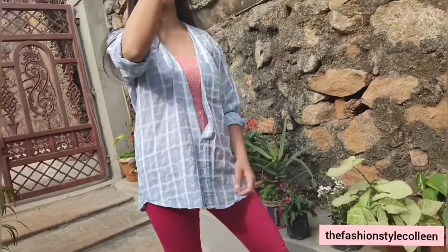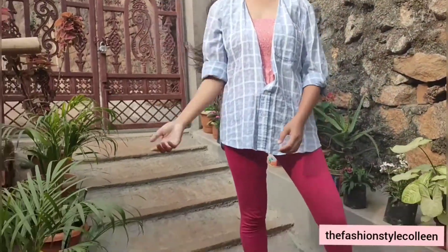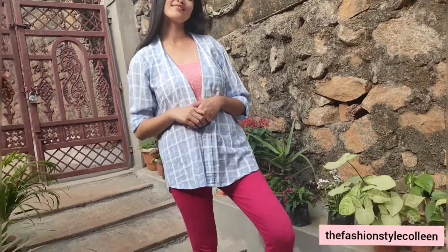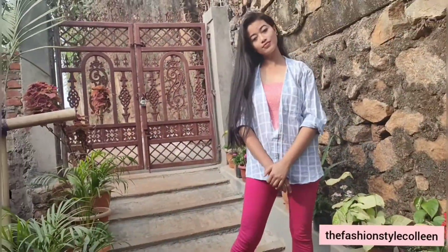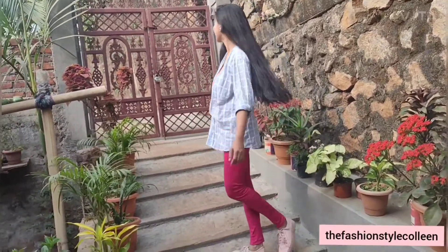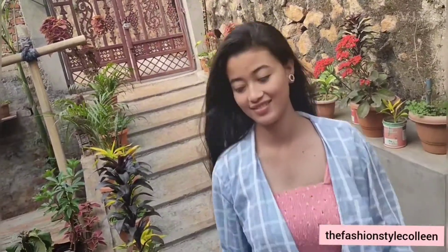The second look is going to be very casual with a street style kind of vibe. I've added a pop of color to the outfit using rani pink colored leggings and styled with the same pink color tank top. I completed the look with matching earrings and a pair of sneakers. A simple, casual and eye-catchy look for your everyday outing.